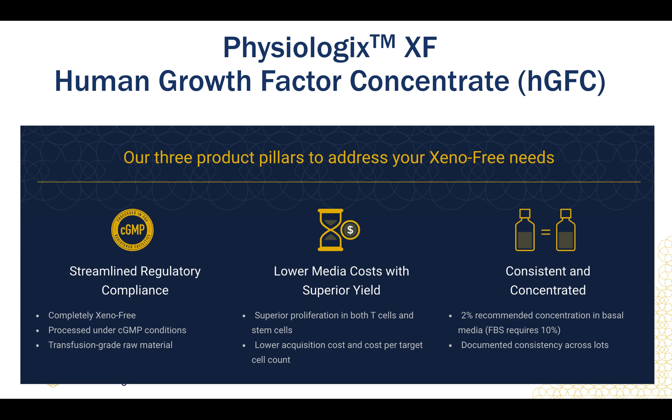It can be thought of as an FBS or human serum replacement, but can be used at the very low concentration of 2%. This product is completely free of animal components and animal-sourced additives. It has been processed under CGMP conditions and is thoroughly screened as transfusion-grade raw material. It allows for superior proliferation in both T-cells and stem cells while maintaining phenotypic fidelity. Consistency is a known issue with many biological media supplements, but our proprietary manufacturing processes, which have been under development for almost 4 years, contain controls that have led to proven functional reproducibility across lots.